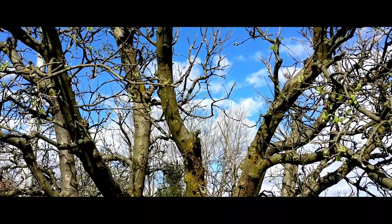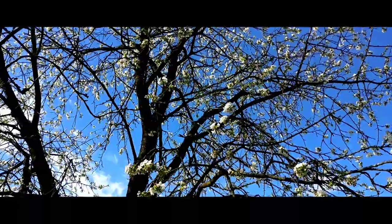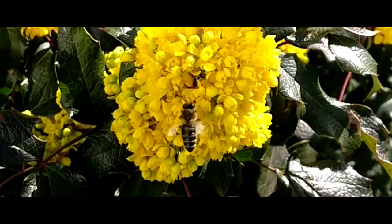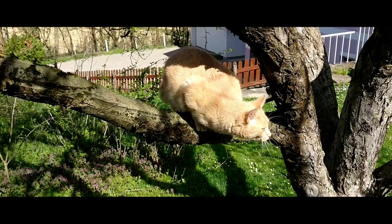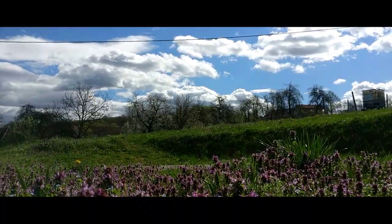I'll see you next time. So I hope you enjoyed that quick walk around the garden. There's going to be more as the weather gets better and the trees get more foliage on them and we start to get the grass cut and the planting of the kitchen garden as well.